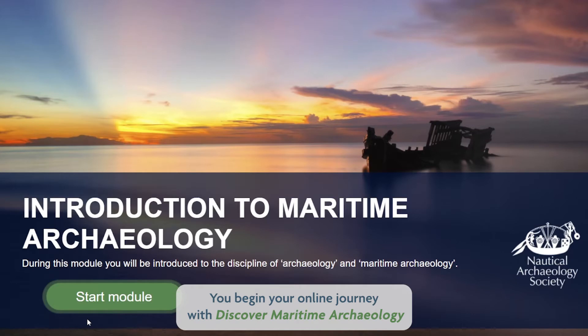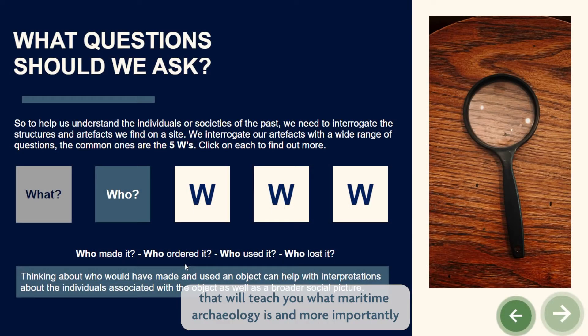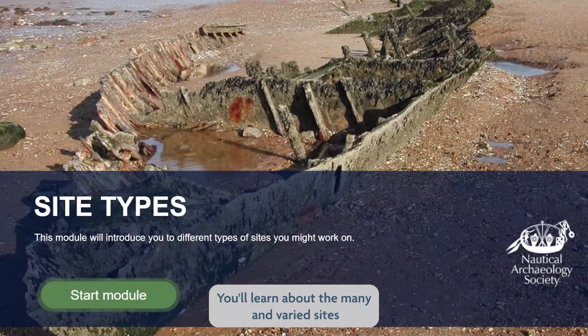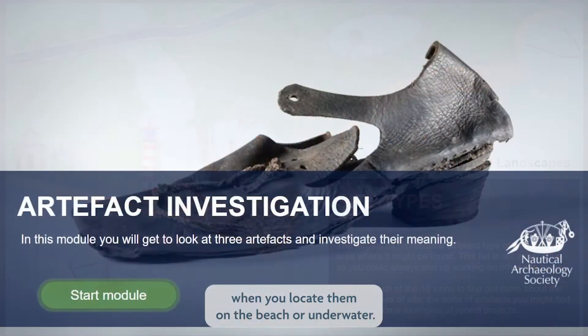You begin your online journey with Discover Maritime Archaeology. That will teach you what maritime archaeology is and, more importantly, it will teach you what it isn't. You'll learn about the many and varied sites where you'll find maritime archaeology and what to do with finds when you locate them on the beach or underwater.